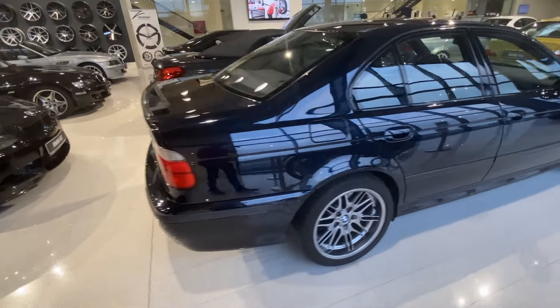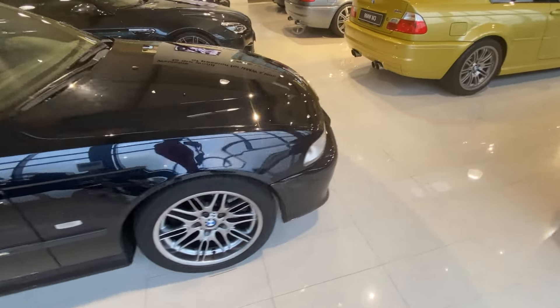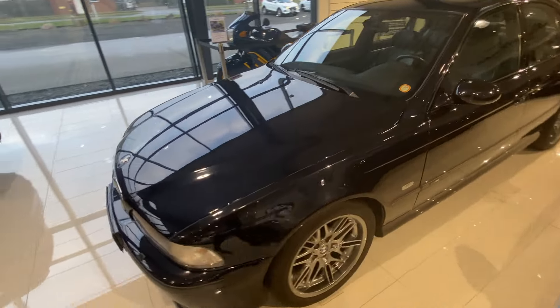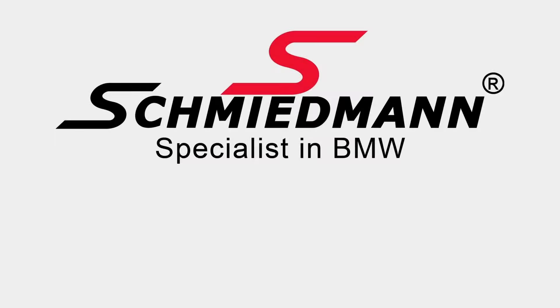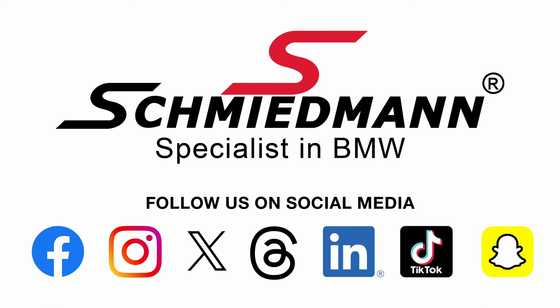As we conclude our journey into the world of the BMW E39 5 Series, we can't help but appreciate the perfect blend of elegance, performance and innovation that this car represents. It's not just a vehicle — it's a symbol of automotive excellence. Thank you for joining us on this tour. If you have any specific BMWs or BMW parts you'd like us to feature, or topics you'd like us to explore, let us know. Until next time, drive safe and we'll see you in the next video.